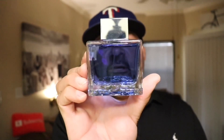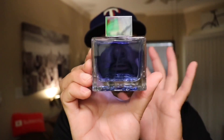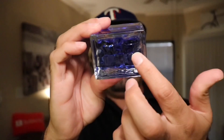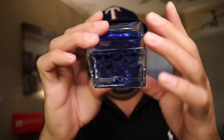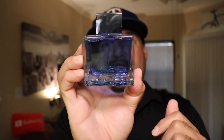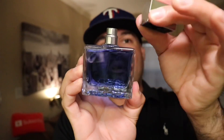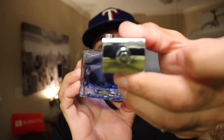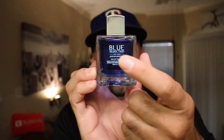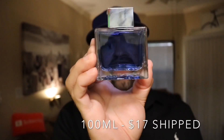Here's the bottle for Blue Seduction. A nice, heavy glass bottle — really sturdy. We have an imprint at the bottom that looks like almost like some pebbles or something. From the inside, it does resemble sort of like the ocean floor maybe. We have a plastic silver cap — not much weight to it, kind of cheap. It does say AB on top. On the side, we have a sticker with the name on it. This is 100ml and I paid $17 for this fragrance on eBay.